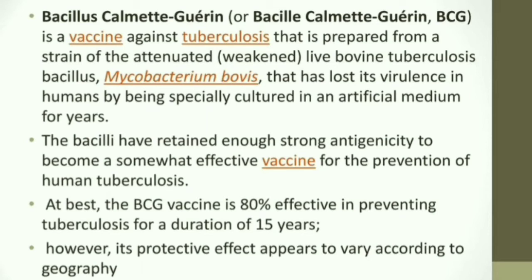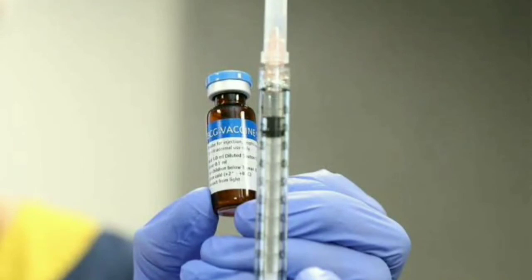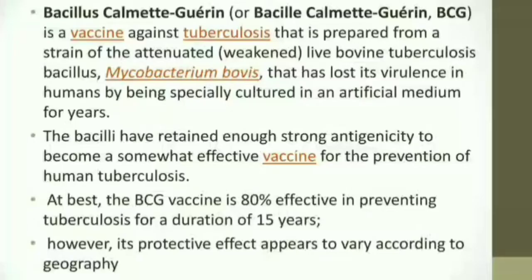The virulence of Mycobacterium bovis is reduced by culturing it in artificial media for years, which is how the virulence of the strain is lost. The BCG vaccine is administered through intradermal injections, and it is 75 to 80 percent effective in preventing tuberculosis.